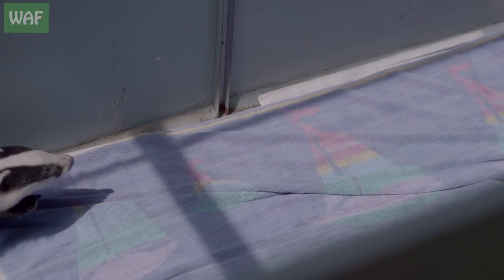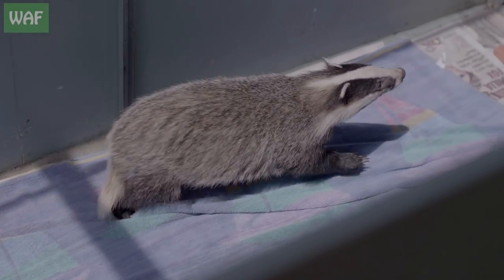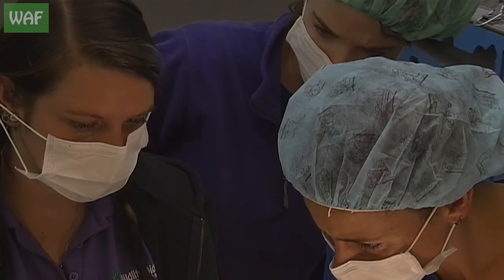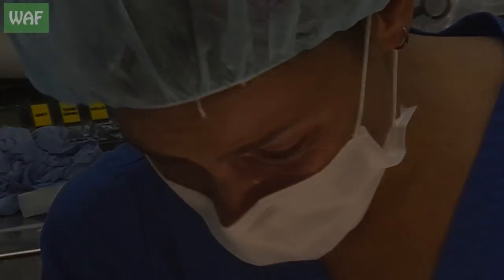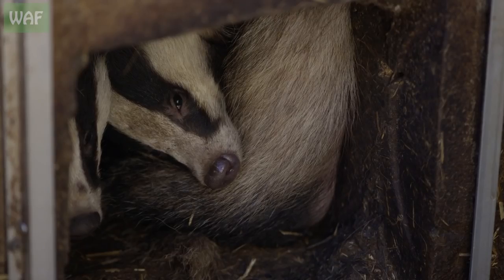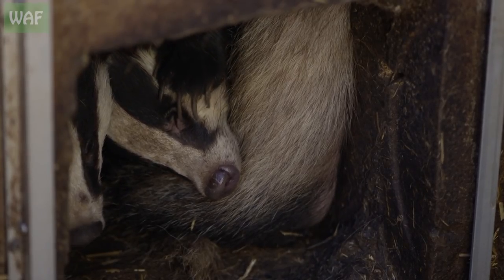Every life matters here and we will do everything in our power to get every single patient back to the wild. Sometimes though, the damage is just too great and we simply have no other choice. Putting an animal to sleep is always our very last option, but sometimes it is the only option.